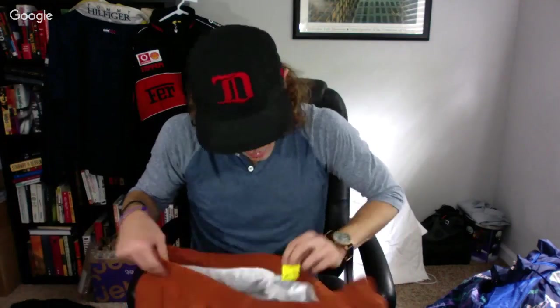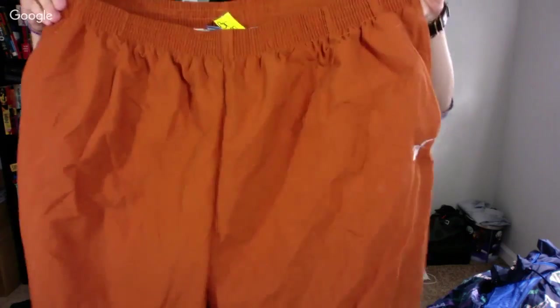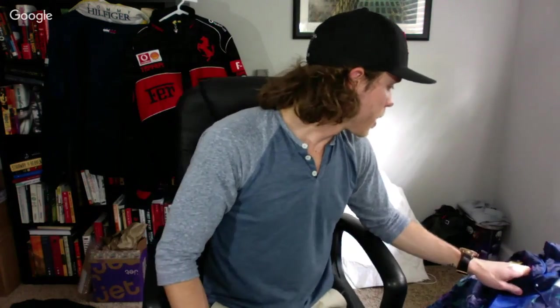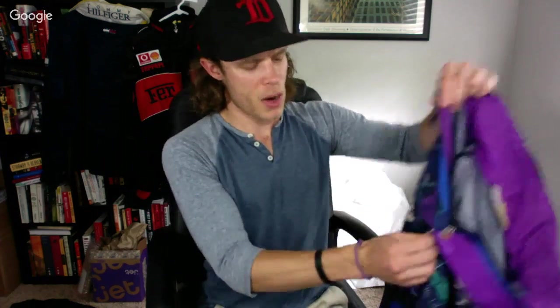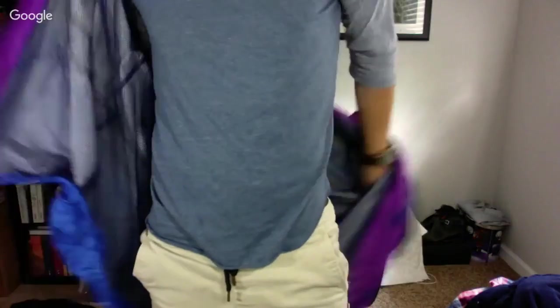Here are some vintage Reebok for the big boys — size 3XL joggers. Reebok used to sponsor Texas I believe, so these are probably the Texas version in burnt orange. The jacket's European sizing — says 54/56, which probably translates to around 2XL but I'll likely still list it as extra large.